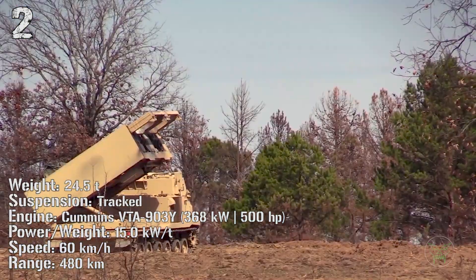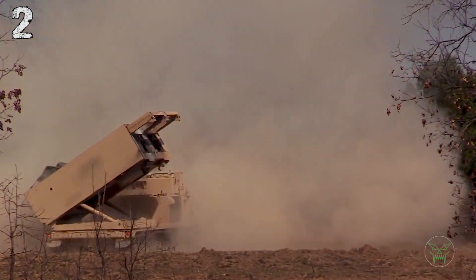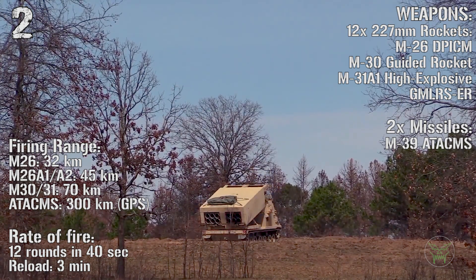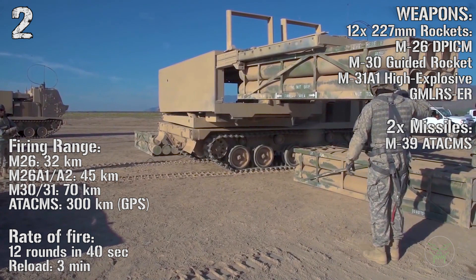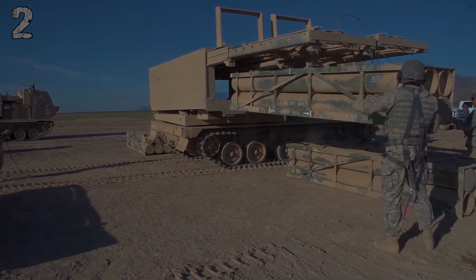The main weapon can be 12 227-millimeter rockets or two missiles. The rocket range goes from 32 kilometers to 270 kilometers while the missile's range is 300 kilometers. The rate of fire is 12 rounds in 40 seconds and the reload time is only 3 minutes — it's really fast.